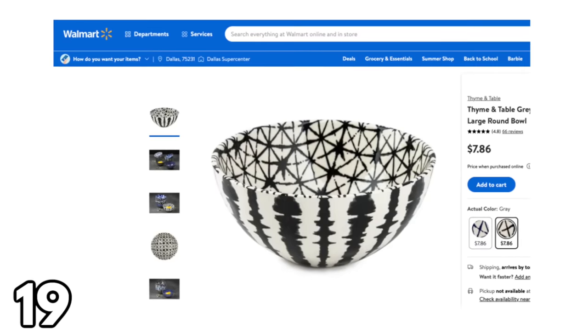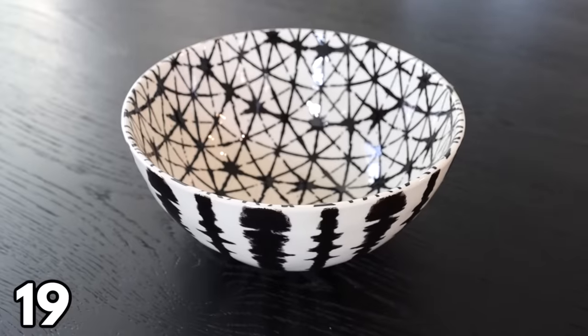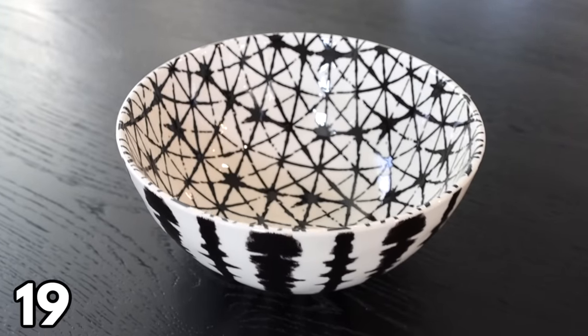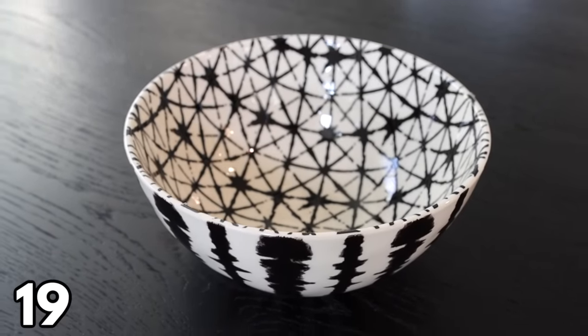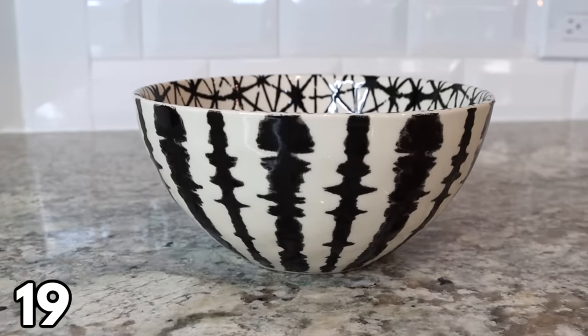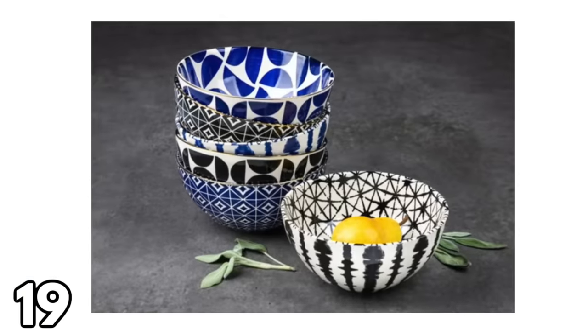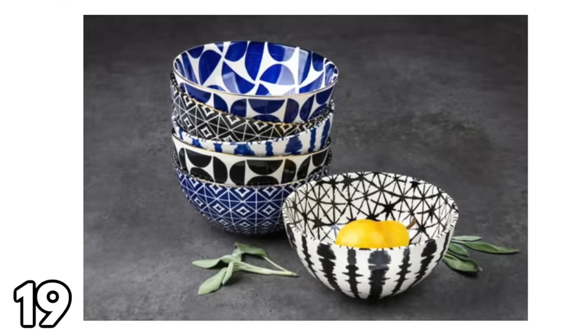Next I wanted to show you this large bowl — it is so stunning. It's the prettiest bowl I have ever seen at $7.86, and it definitely looks like it would belong in a high-end home decor store. I plan on getting more of these because I like to eat really large salads and a normal bowl just won't do.